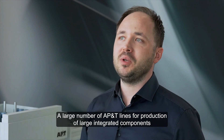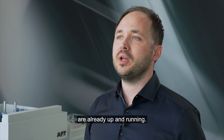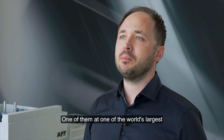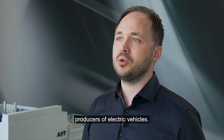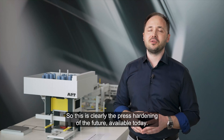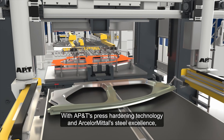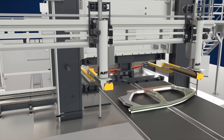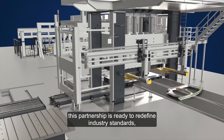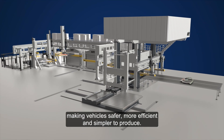A large number of AP&T lines for production of large integrated components are already up and running, one of them at one of the world's largest producers of electric vehicles. So this is clearly the press hardening of the future, available today. With AP&T's press hardening technology and ArcelorMittal's steel excellence, this partnership is ready to redefine industry standards, making vehicles safer, more efficient and simpler to produce.